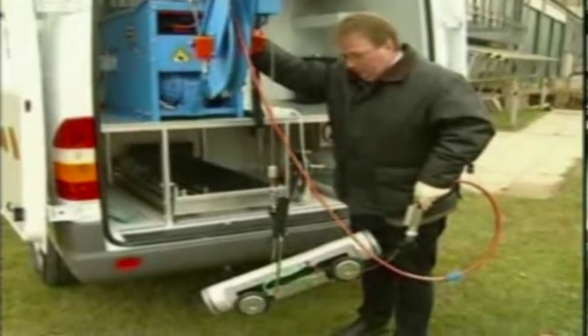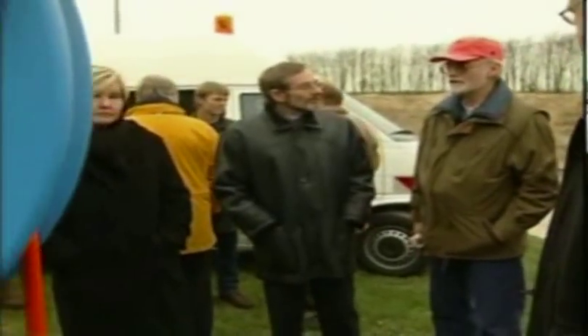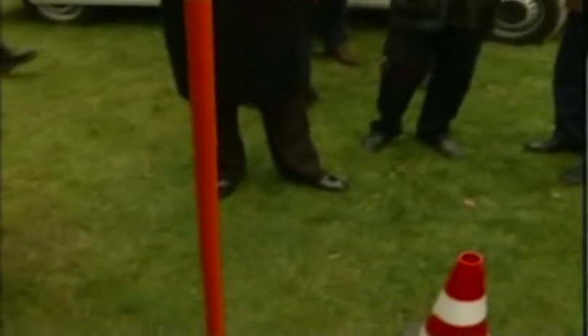The experts all agree: an epoch-making innovation, quite capable of outclassing conventional sewer TV technology in the future.